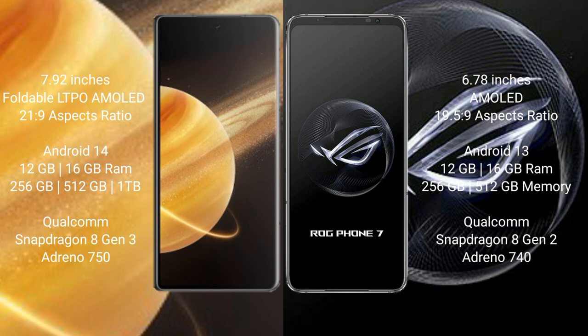Honor Magic V3 runs on the Android 14 operating system. Asus ROG Phone 7 runs on the Android 13 operating system. Honor Magic V3 comes with 12GB or 16GB RAM and 256GB, 512GB, or 1TB internal storage.